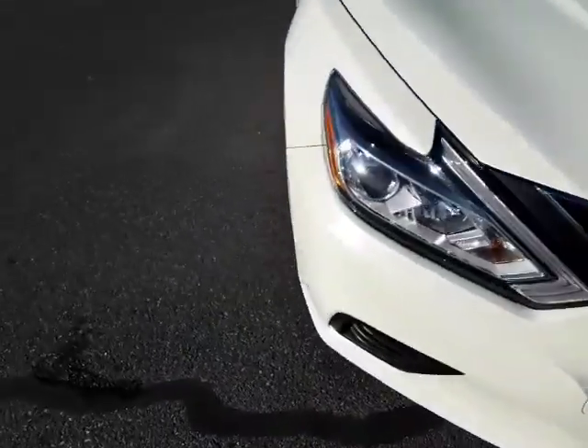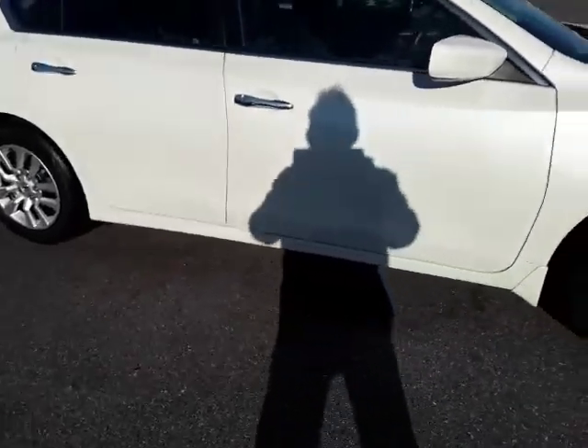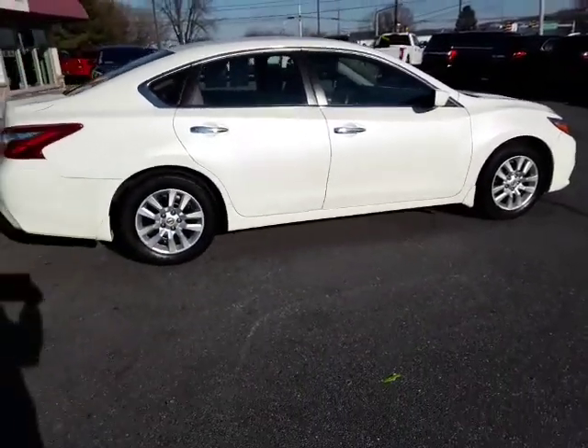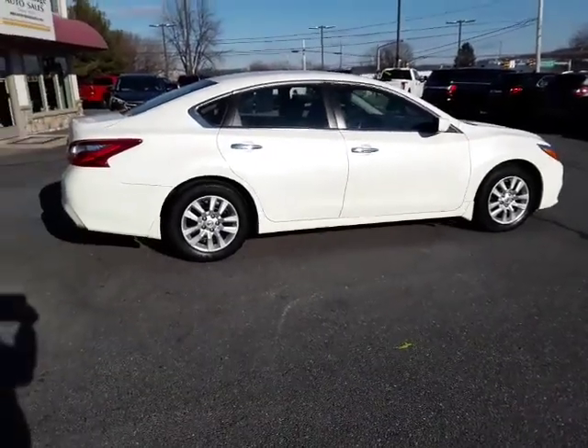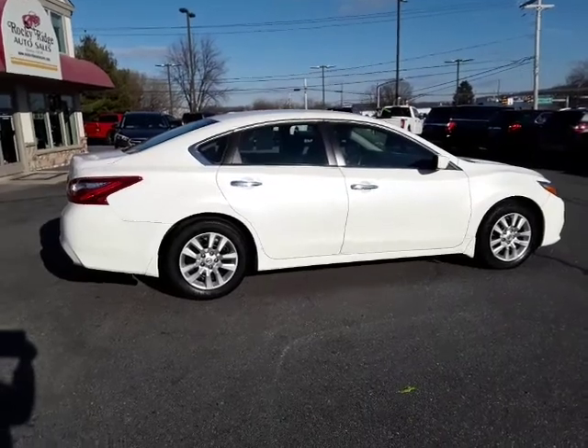So if you're looking for a late model sedan with only 29,000 miles on it, that gets great gas mileage and provides nice comfort at a very reasonable price, it's right here at Rocky Ridge Auto. We hope to see you.